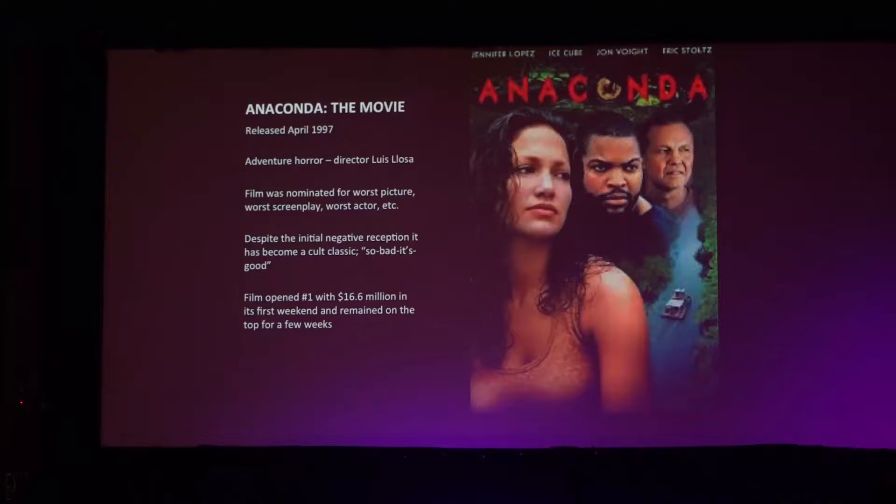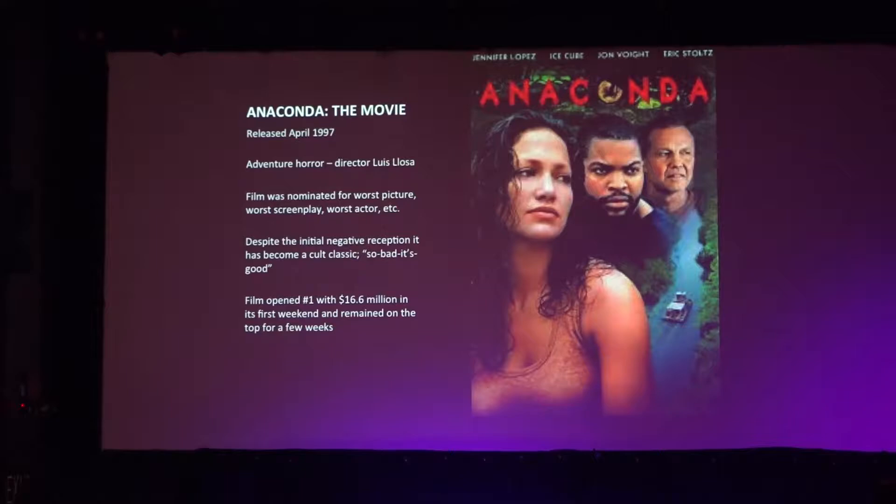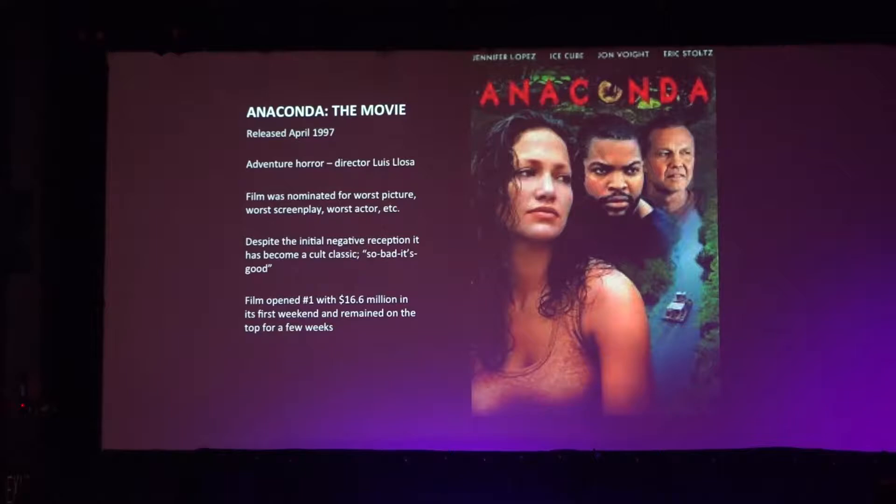So what we're watching tonight is Anaconda — a cult classic released in 1997, directed by Luis Llosa. It was nominated for some of the worst film awards, but it opened number one in its first week and for several weeks after. Despite that negative reception, it's become a cult classic — it's almost so bad it's good.